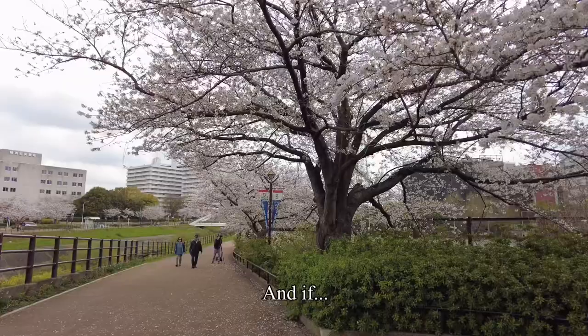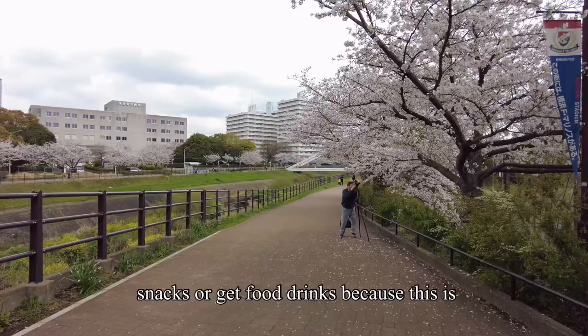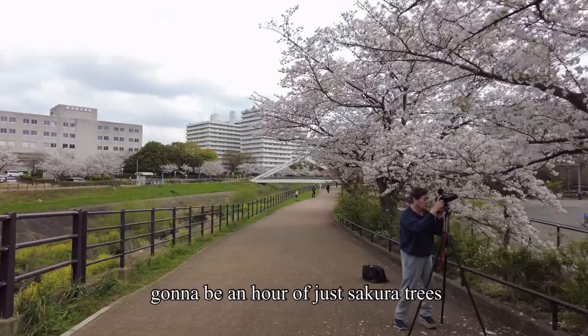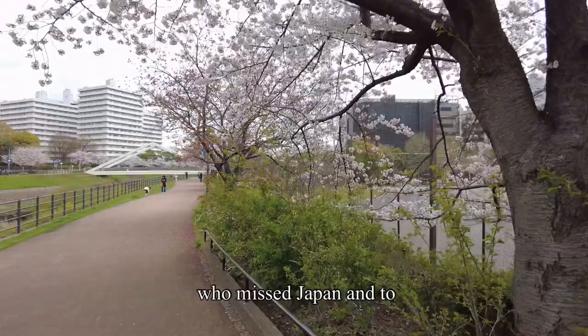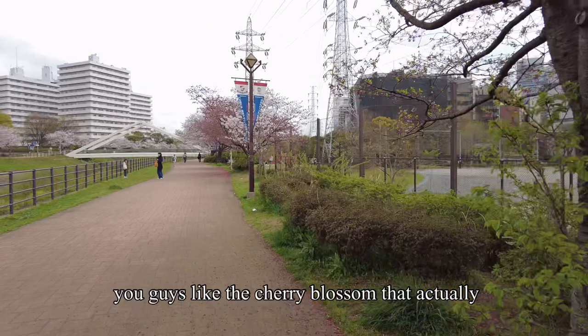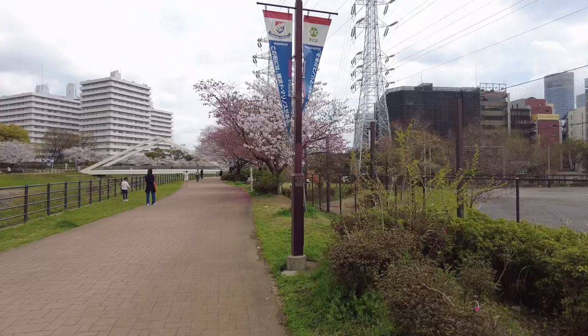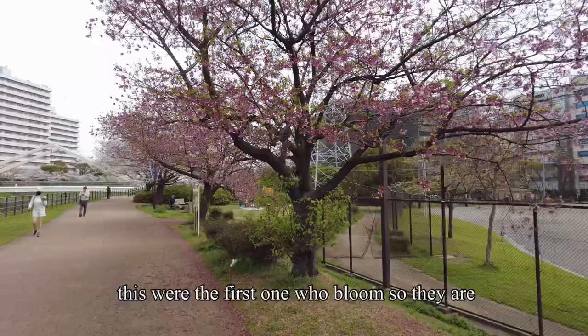If you are watching this video, I would like to tell you guys to get some snacks or food and drinks because this is going to be an hour of just sakura trees. I dedicated this sakura vlog to everyone who has missed Japan and missed coming to Japan. Let me show you a new side — I'm going to show you the cherry blossom that bloomed very early, like I mentioned. There are so many varieties of sakura flowers, and these were the first ones to bloom.